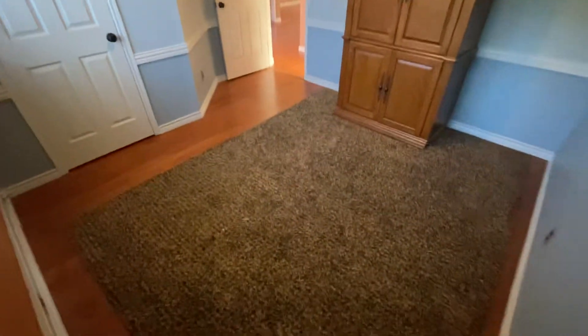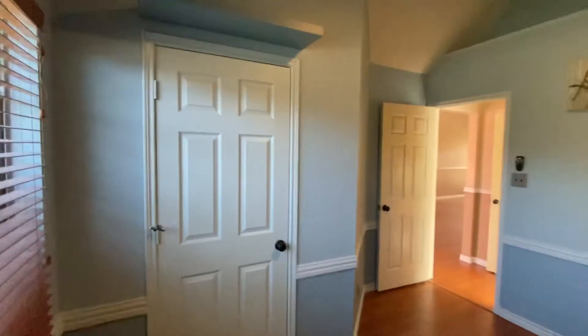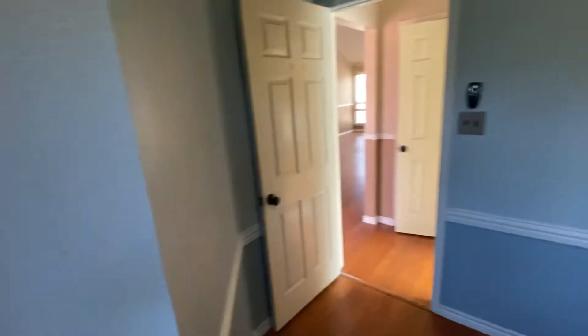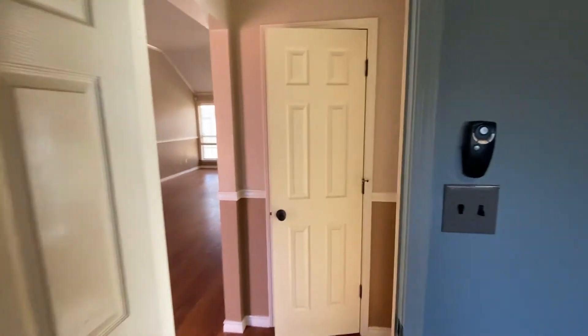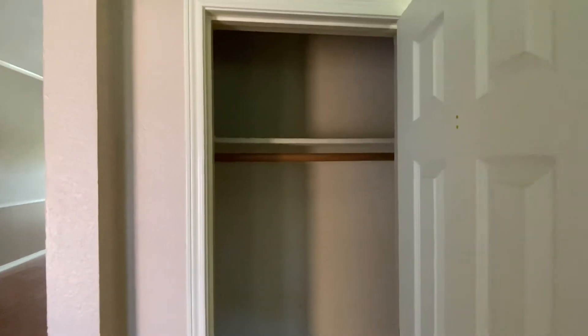This is the first bedroom as soon as you walk in. The closet. Coat closet.